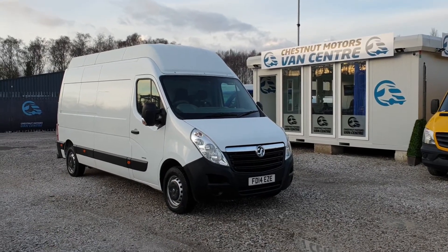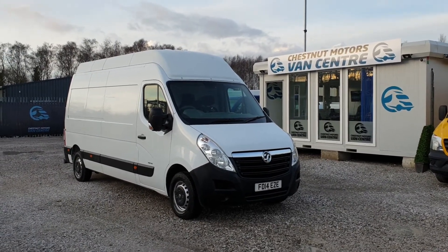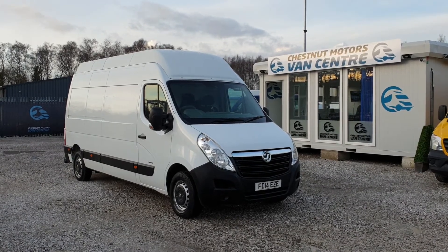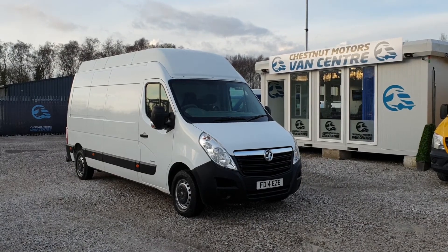So there you have it — 2014 14-plate Boxer Varao L3H3, only done 89,000 miles, comes with full service history, one owner from new, 125 brake horsepower. Finance and nationwide delivery also available.